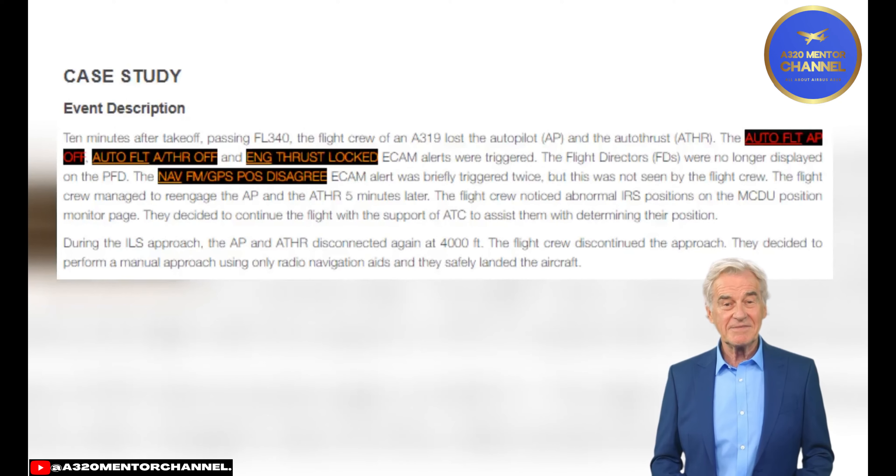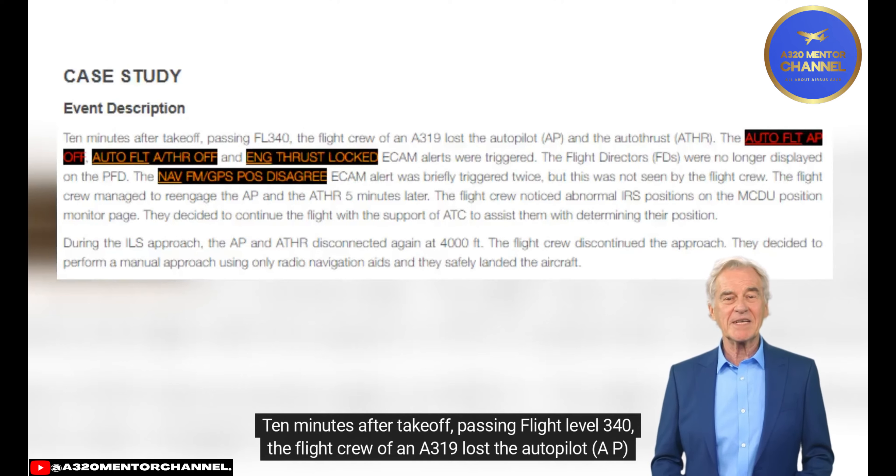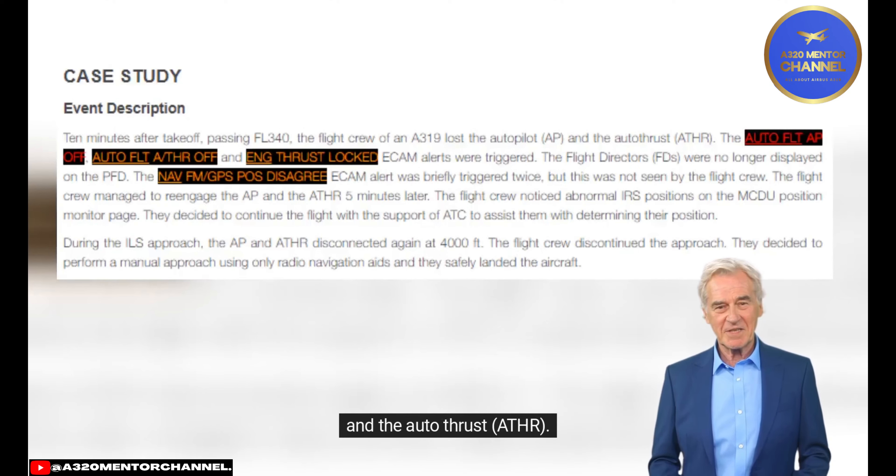Case Study Event Description: 10 minutes after takeoff, passing flight level 340, the flight crew of N319 lost the autopilot (AP) and the autothrust (A/THR).